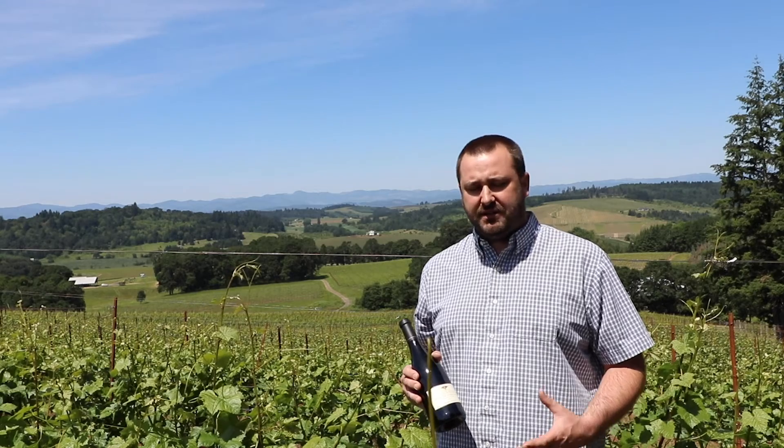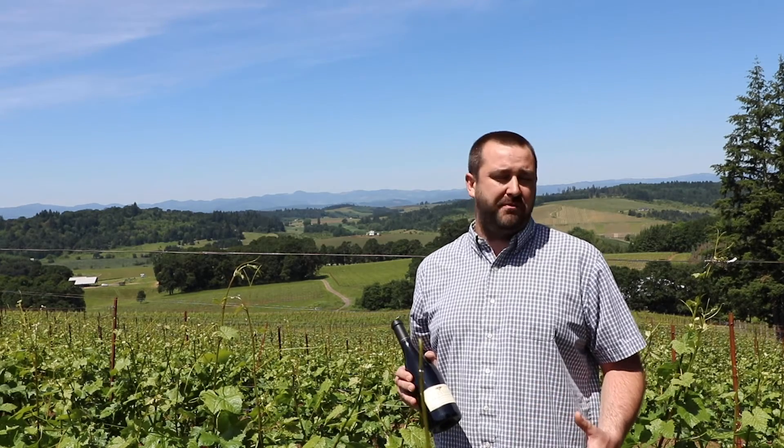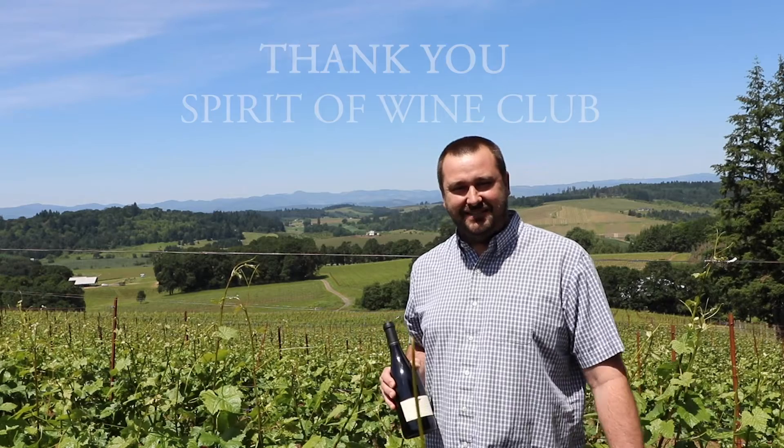And that's really my job as a winemaker — to hopefully show off the vineyard from which it's from, which is right here at Alexana Ravanna Vineyard Estate. Enjoy!